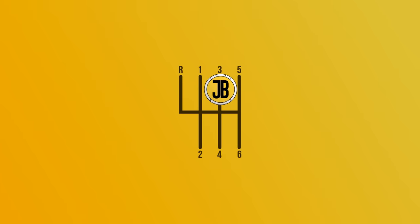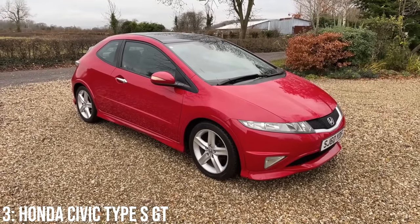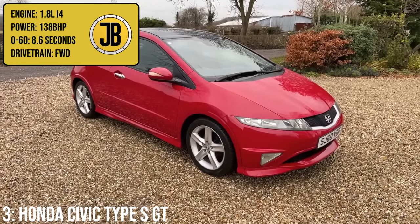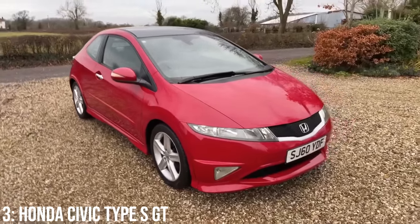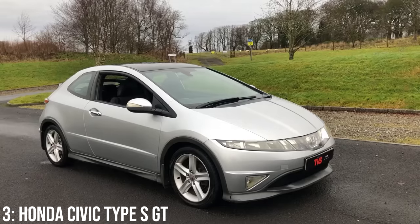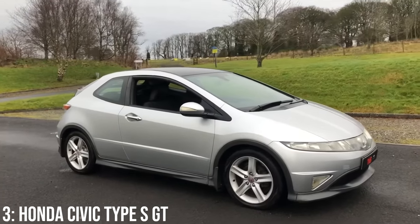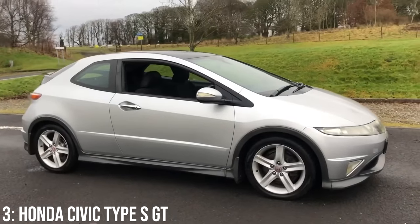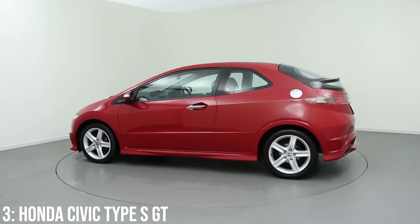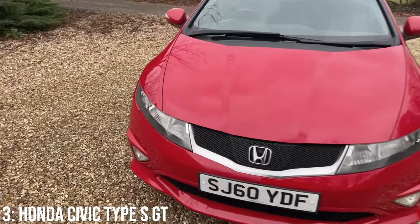Every Civic enthusiast probably wants a Type R, but for under £1,000 that's sadly no longer possible. What is possible is the Type S GT from the FN2-generation Civic, which comes with a 1.8-litre inline-4 engine making 138 bhp, taking it to 60 in 8.6 seconds — faster than I originally expected. Your £1k gets a running 2007 example, and in Type S spec it has subtle aesthetic modifications to look a little sportier, which is reflected in a slightly sharper drive. It's effectively a cheap route into sporty Civic ownership without the full benefits of a Type R badge, and reliability has mostly been fine.